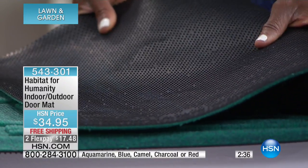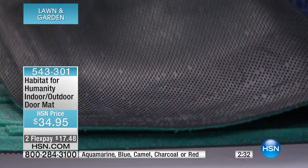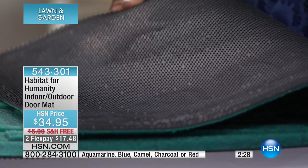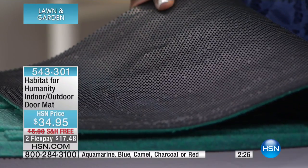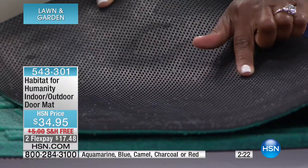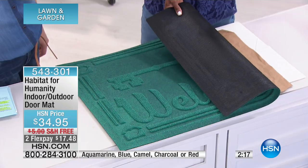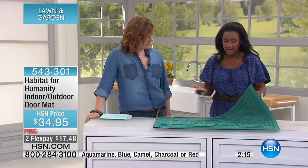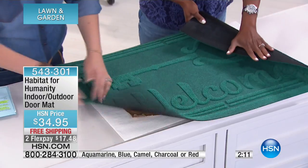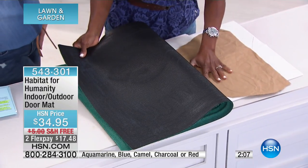The National Floor Safety Institute has deemed this a certified safe, non-skid product — and let's not glaze over that, because having an institute really certify this mat is a big accolade. Non-slip is very important for many of us — this is something that's not going to slip underneath your feet.